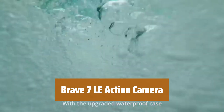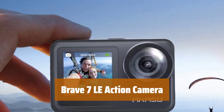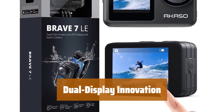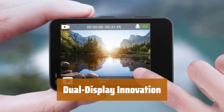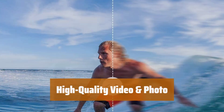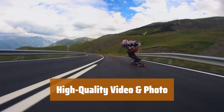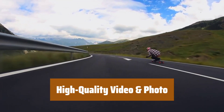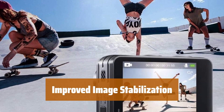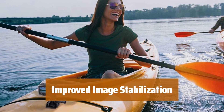Number 2. Stay worry-free in any weather conditions with the Brave 7LE action camera, designed to withstand rain, snow, and water splashing. Easily switch between front and back screens for framing and monitoring views, satisfying your selfie needs and making it more user-friendly. Capture your adventures in stunning 4K 30fps video and 20MP photos, ensuring every detail is preserved. Enjoy gimbal-like stabilization with the improved 6-axis EIS, ensuring smooth and stable footage even in fast-moving scenarios.